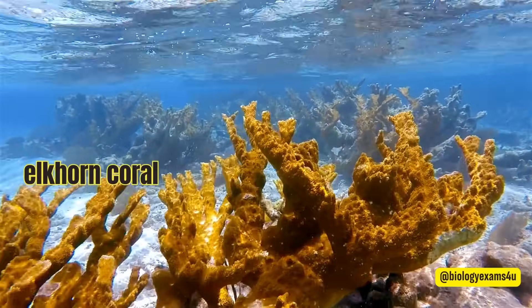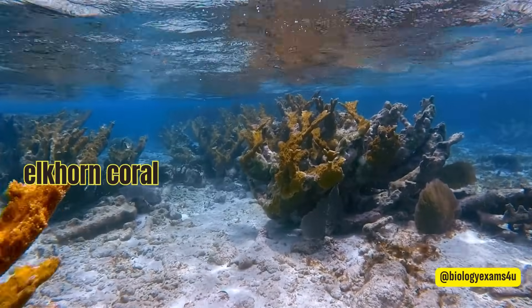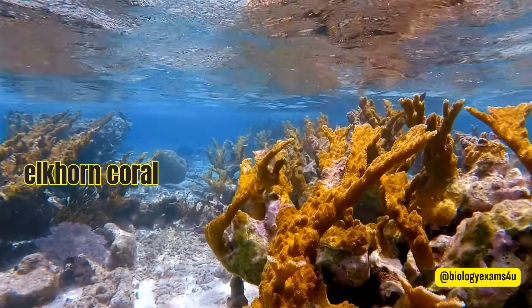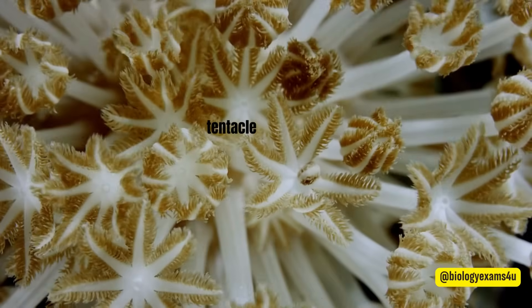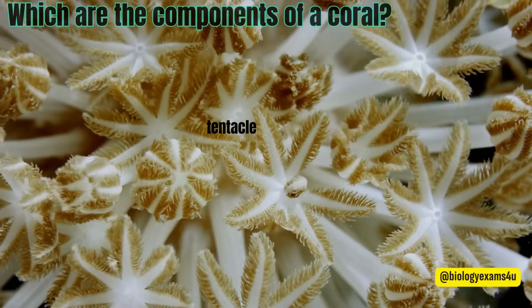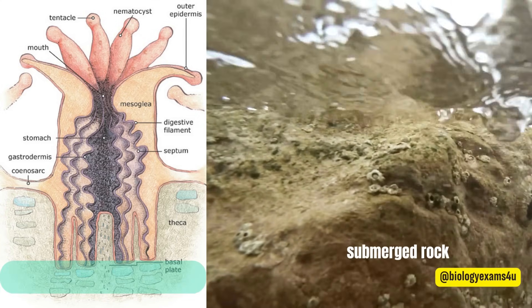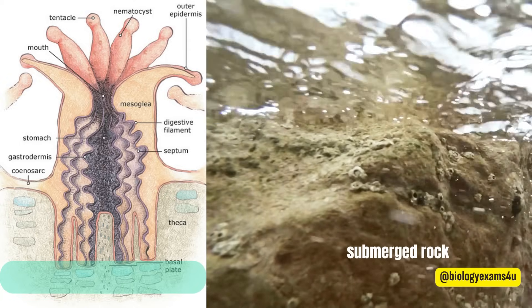Over time, this rock builds up to form the foundation of a coral reef and provides a structure upon which baby corals can settle. When these organisms die, they also serve as the foundation for new corals. The basic unit of a coral reef is a primitive animal called a coral polyp. A coral reef is made up of three main components. The first is a hard surface, such as submerged rocks or other hard surfaces, which provides a place for corals to attach and serves as habitat for many coral reef animals.